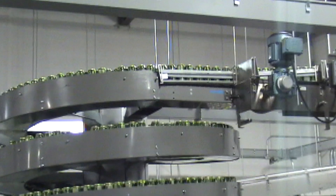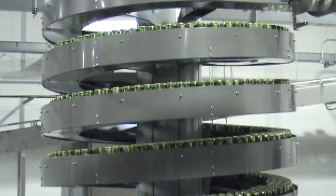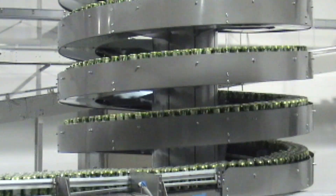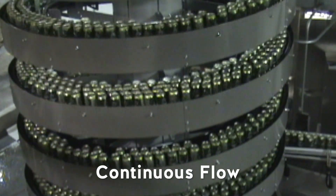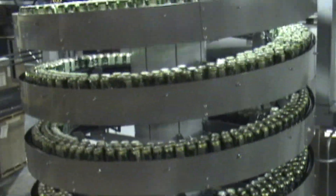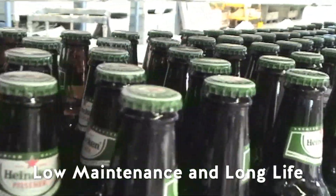In today's competitive environment, Rycin understands that our customers are looking for reliable equipment and to reduce the total cost of ownership. We can help. Our mass flow spirals are based on the already proven and reliable Rycin spiral technology. All of our spirals are designed for low maintenance and long life.